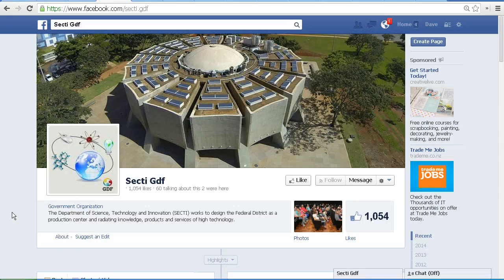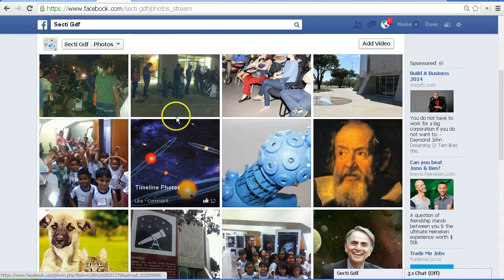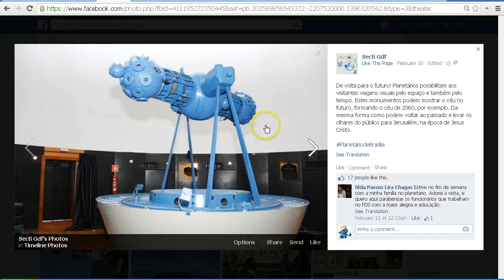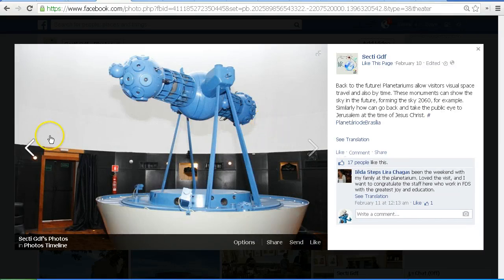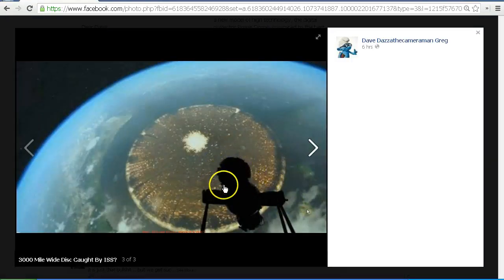This is the Facebook page for the planetarium, translated from Portuguese. In the description it says the Department of Science, Technology and Innovation, or SECTE. If we scroll down through their photos we see this object here — and here it is again. This is the device that actually projects the imagery on the dome. This is the image we're actually seeing silhouetted in the video.